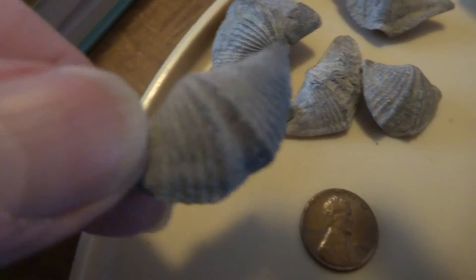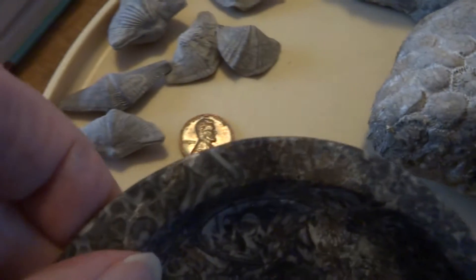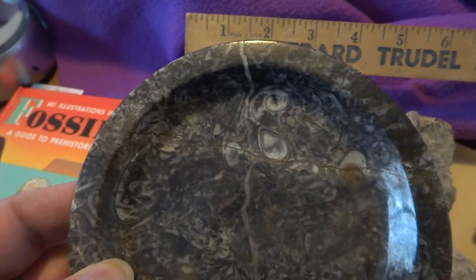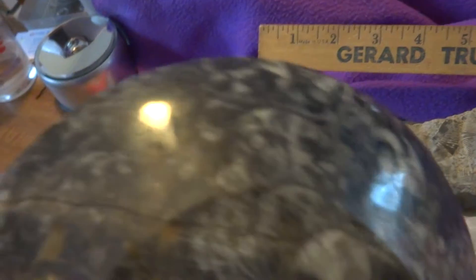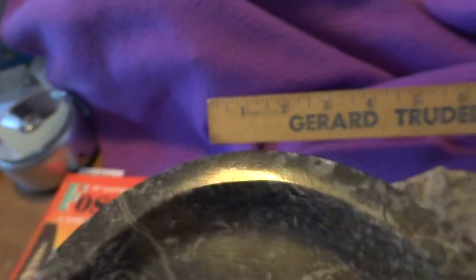The pennies are there for size comparison. This is an approximately four and a half inch little dish or plate made out of fossil matrix — a black stone matrix that's been carved and polished except for the very bottom. It has natural fissures in it and a natural stone streak. It's a nice piece.